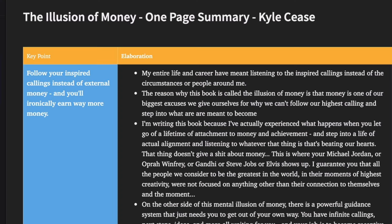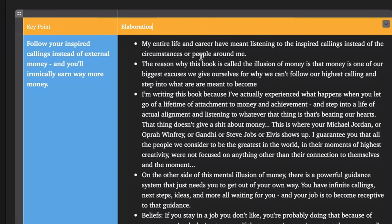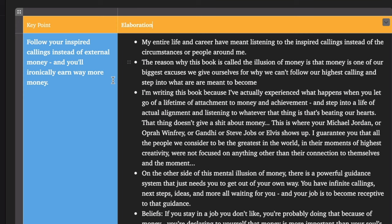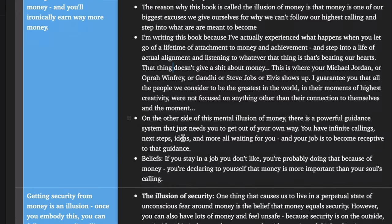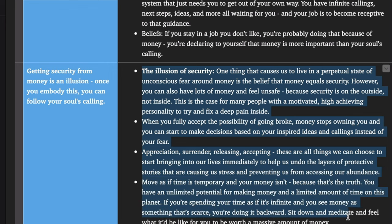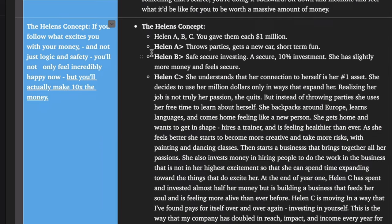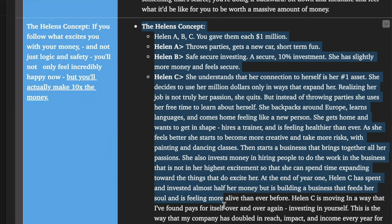The point is to create mnemonic links. For example, for the book The Illusion of Money by Kyle Cease: key point — 'Follow your inspired callings instead of external money and you'll ironically earn way more money.' Then elaboration — more points and quotes from the book. Second point: 'Getting security from money is an illusion, and once you embody this you can follow your soul's calling.' And then there's the Helen's concept — a great story that really stuck with me — and I write down the entire story.